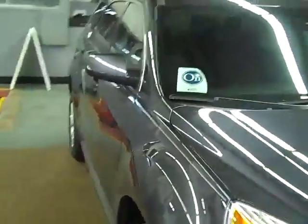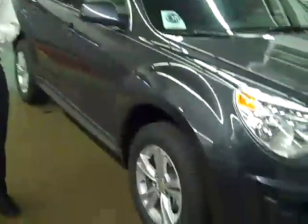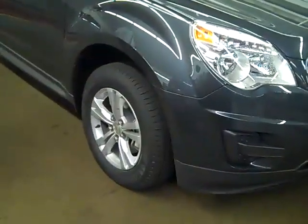Stepping along to the side, our Equinox is equipped with 17-inch aluminum wheels, anti-lock braking system, four-wheel disc brakes, traction control, and stability track, standard on all models.